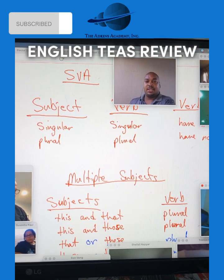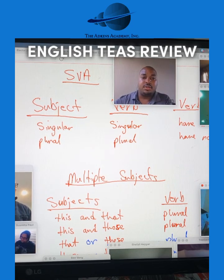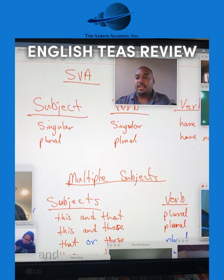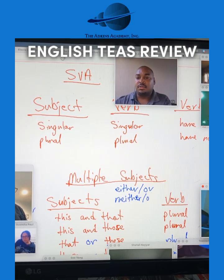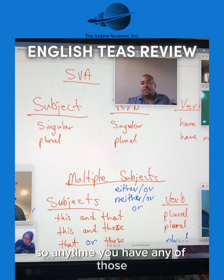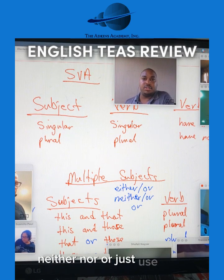Make sense? This is the case with, for example, "either/or," "neither/nor," but also the plain use of "or." So if you have "either/or," "neither/nor," or just the use of "or" — especially at the beginning of the sentence — then you'd have to go with the subject closest to the verb. Any time you have any of those, you go with the subject closest to the verb.